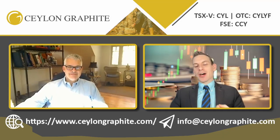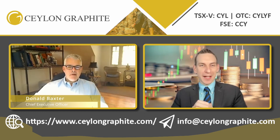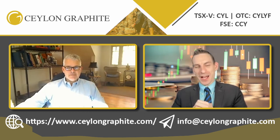Welcome back to Salon Graphite's channel, involved in the exploration and production of graphite for the future of battery tech. Joining us as always is the Chief Executive Officer, Donald Baxter. Welcome back. Thanks, Kyle — always good to be here, and always a pleasure to have you here.